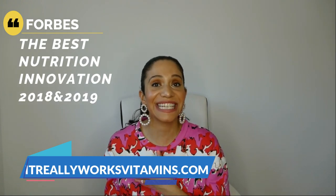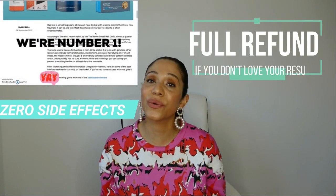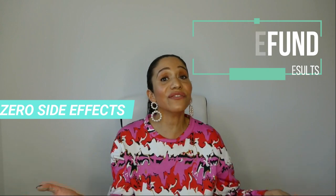It's really advised to approach RU58841 with caution, particularly as it's not approved by the FDA, not available for commercial use, and not available to be bought or prescribed. If hair loss is something happening in your life, It Really Works Vitamins are here for you. We've been in Forbes as the best nutrition innovation 2019 and 2018, and in Shortlist magazine as the best hair regrowth product for men. There are no side effects, and if you try us and don't love your results, you get a full refund with no questions asked. Start your 90-day risk-free trial at itreallyworksvitamins.com using code YouTube15.